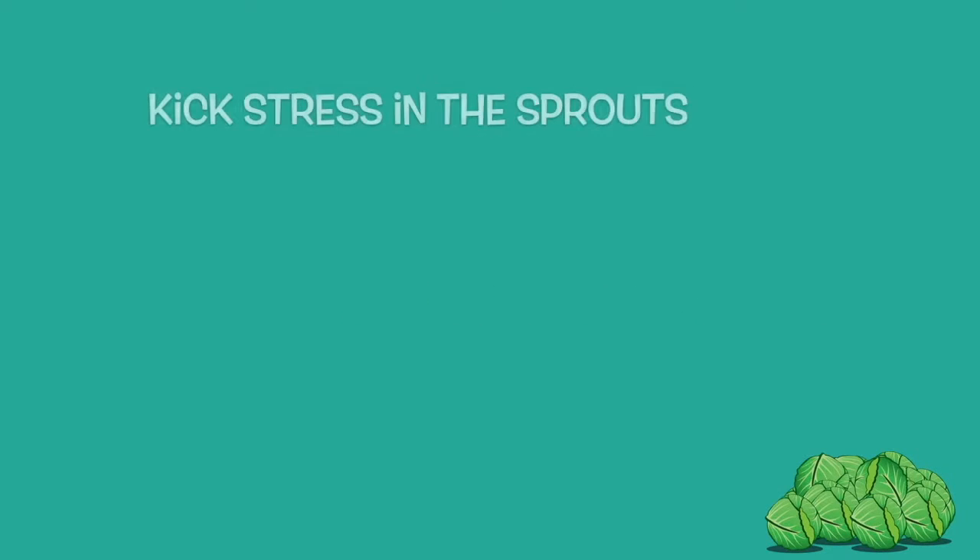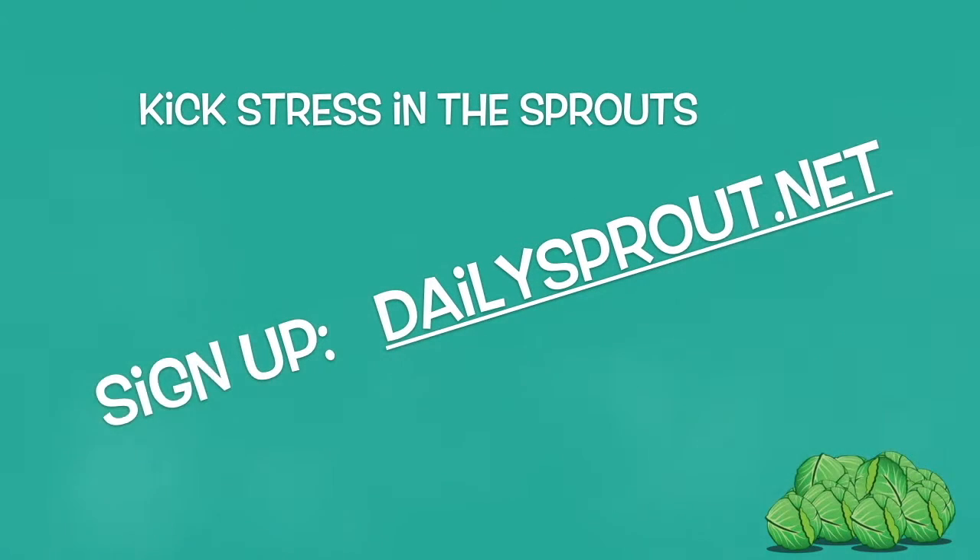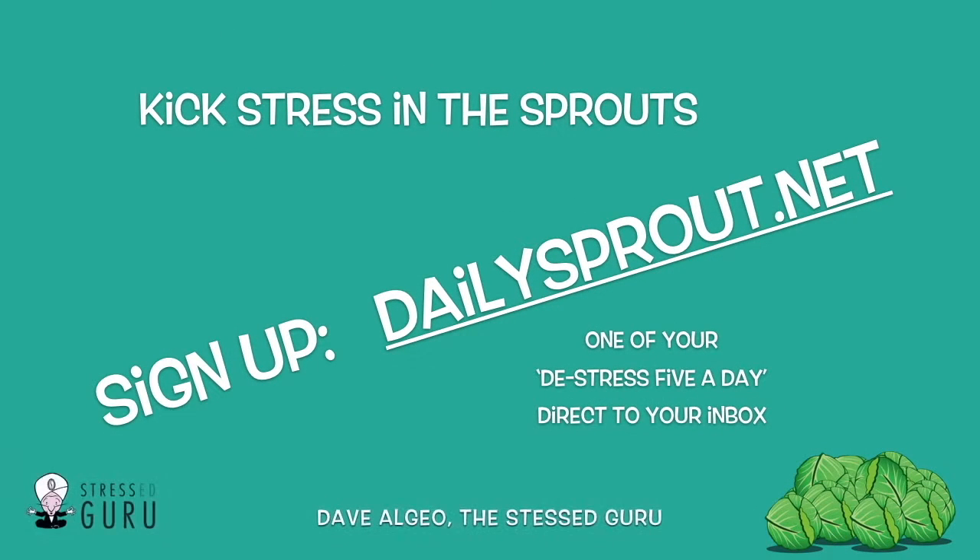And just be distracted for a moment by the counting and the breathing. So why don't you kick stress in the Sprouts? Get signed up for my Daily Sprout video and receive it direct to your inbox, and don't miss another Daily Sprout again.